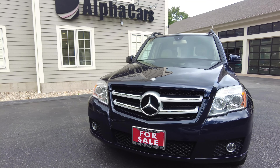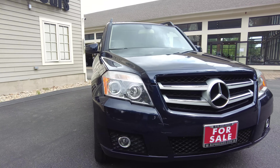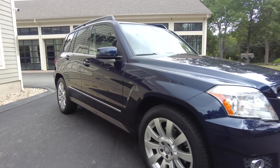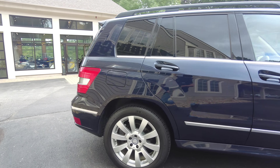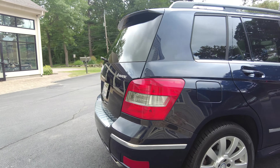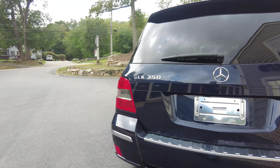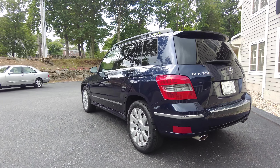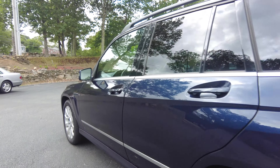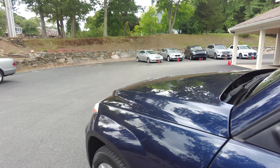First let's take a look at the exterior of the GLK. I'll do a simple walk-around so we can get a complete picture of the exterior quality, and then I'll start to point out some specific areas. Overall it does look really, really nice with a nice deep glossy shine.